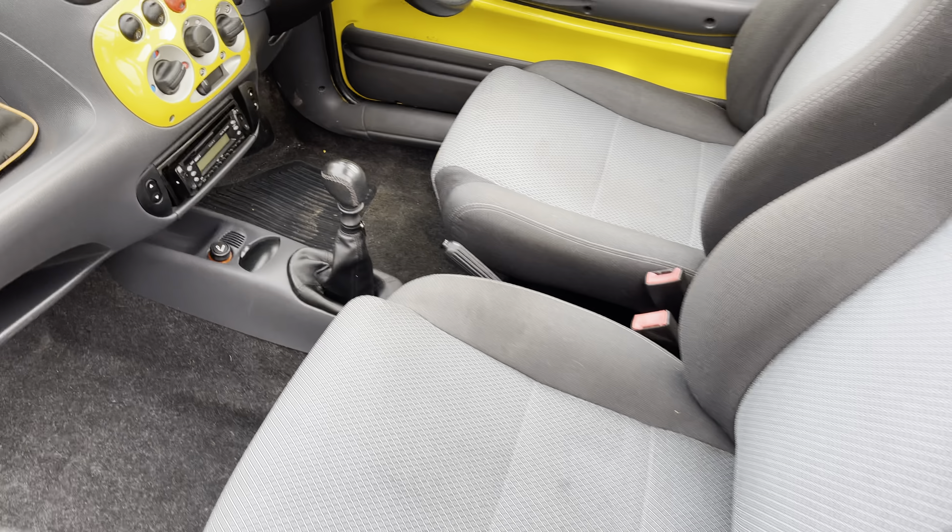A few people have commented while I've had it in my possession — they said I should put a red passenger door on it and make it like something out of the Inbetweeners movie. I don't think it's quite the right shape — they had the older shape — but it is one of those clearly old, quirky cars.